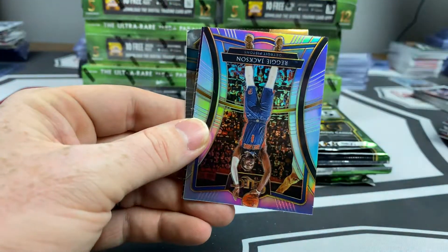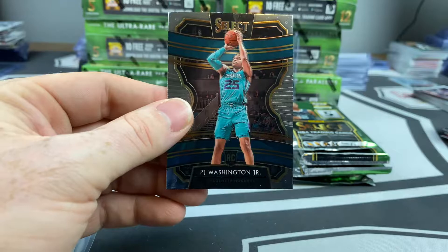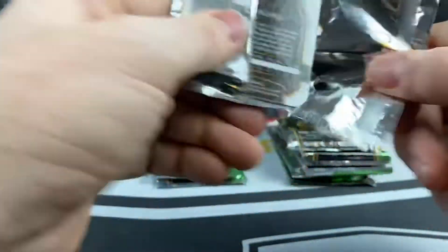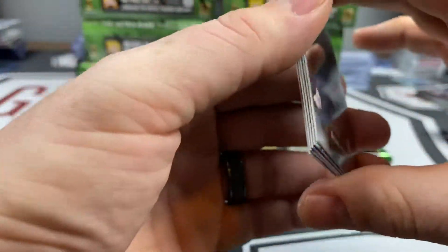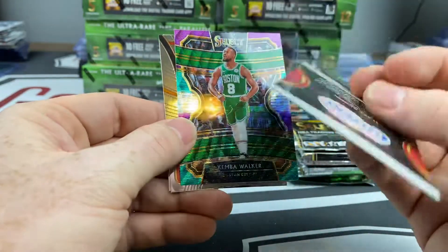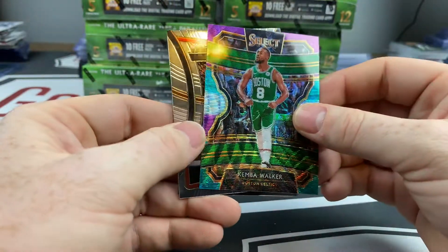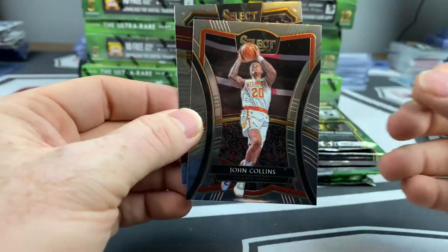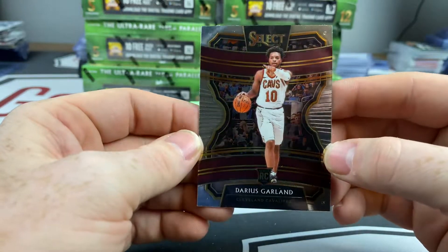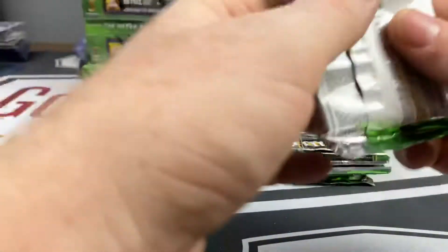First pack of the box — a little Reggie Jackson silver, followed by an AD courtside and a PJ Washington rookie card. Bruno Fernando, a nice little Blake Griffin — I don't think these are numbered but it's a nice prismatic. Kimba Walker tricolor, John Collins and Darius Garland — looks like it's way off-centered. Rookie card for those Cleveland Cavaliers.